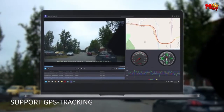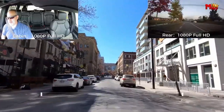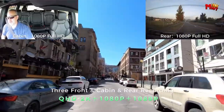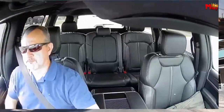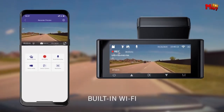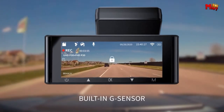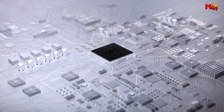Rest easy knowing your vehicle is protected around the clock with the 24-hour parking monitor. If a collision occurs while parked, the dashcam springs into action, capturing the incident and preserving the footage. Plus, with the innovative mirror flip function, footage is presented accurately, ensuring optimal usability and reliability.